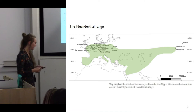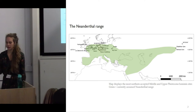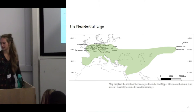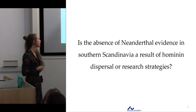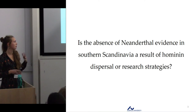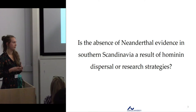The Neanderthal range is usually considered to approximately take up this space. As you can see, Scandinavia is not included in the Neanderthal range. Of course, this is based on archaeology, so the range is a representation of this. The question I will try to investigate today is: is the absence of Neanderthal evidence in southern Scandinavia a result of actual hominid dispersal, or more related to research questions and research history?